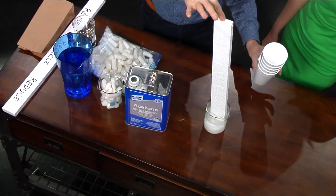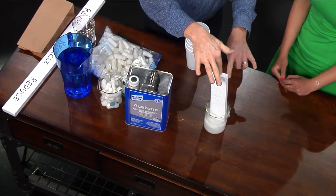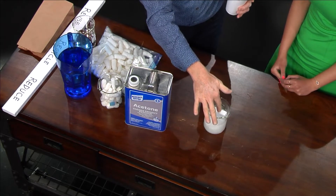Whether you're using a styrofoam cup or otherwise, it disappears and you can't recycle it. So you could reuse polystyrene — if you get a little package of it, you could reuse it or you could reduce your use of it. Or you can come up with something else.